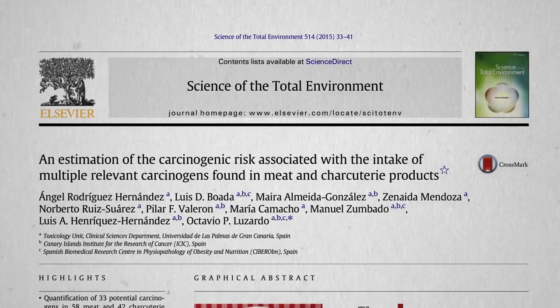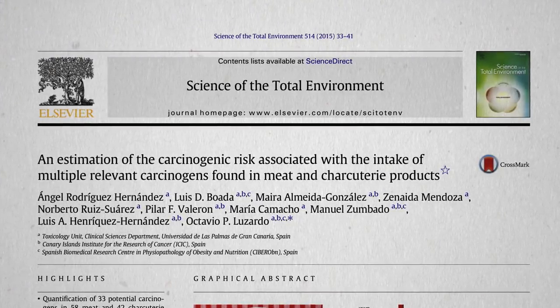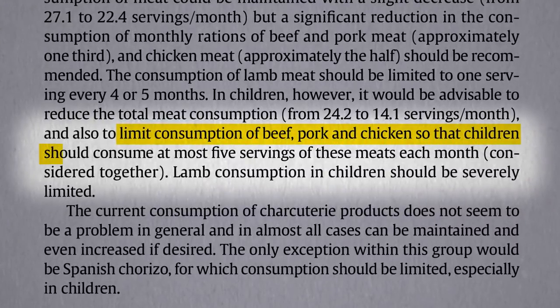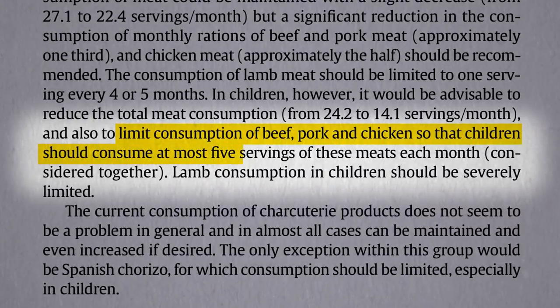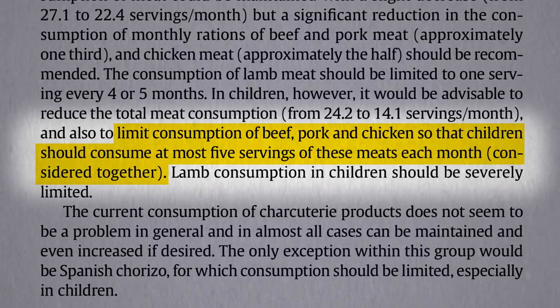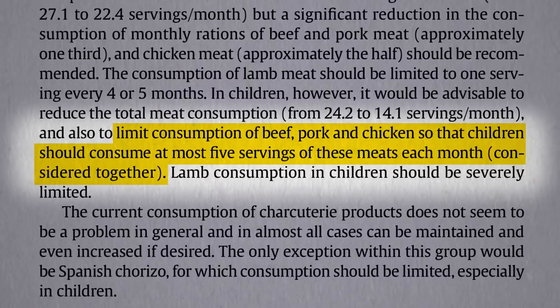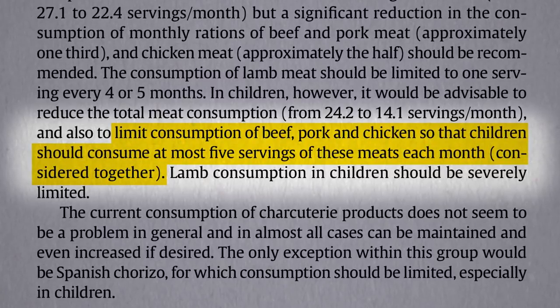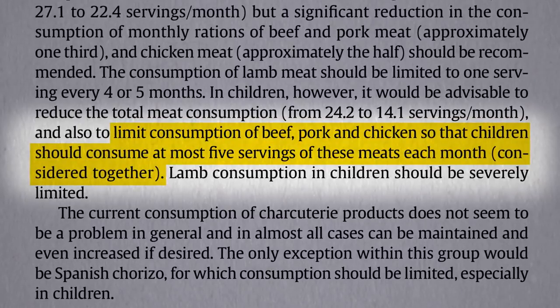Putting all the carcinogens together, some toxicologists suggest limiting children's consumption of beef, pork, and chicken to at most five combined servings each — so on average, about one serving every six days maximum. But what about organic meat? We'll find out next.